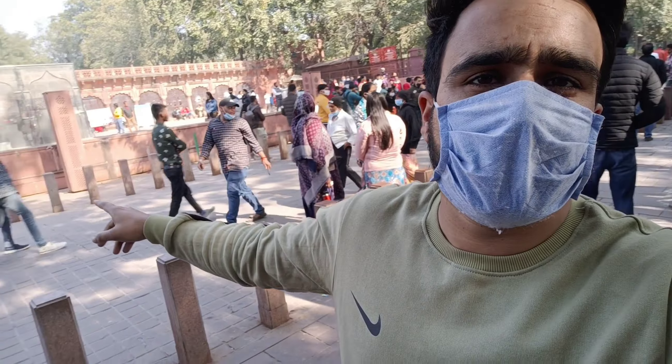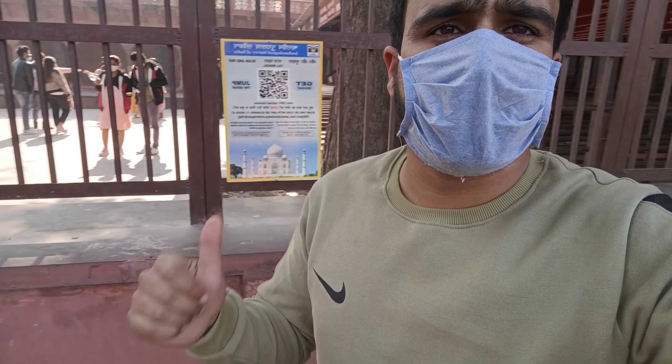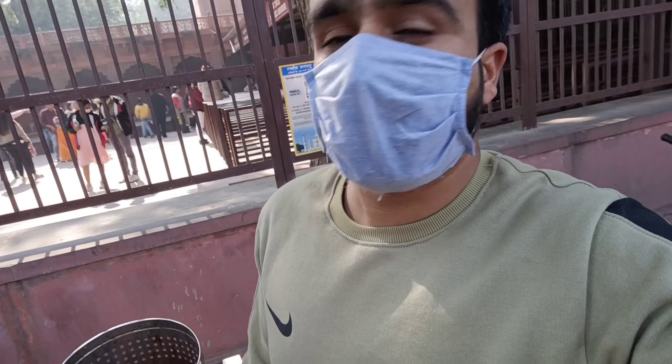Finally we have reached Agra. Here behind, people are buying online tickets. This is our entry from behind. Let's go inside quickly. This is behind the scanner — if you don't want to wait in this line, you can book tickets online. Let's go inside, stay tuned.